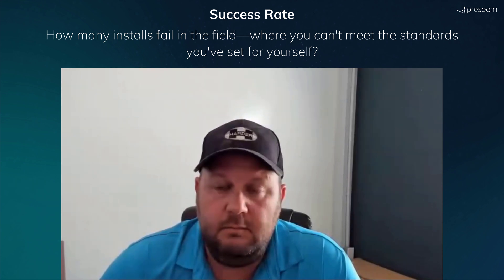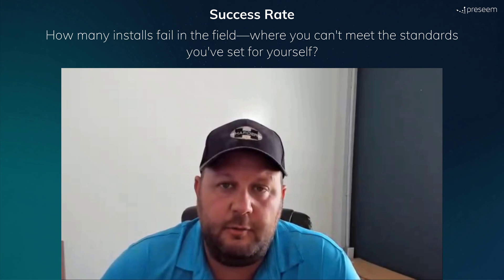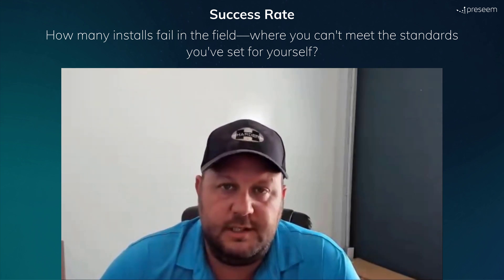Very few — less than 1% — fail, because we have some way to solve the problem, whether that's a relay site, a micropop, or something of that nature. But even to the tower, I would say 95 to 98% are a success.